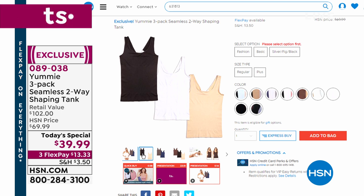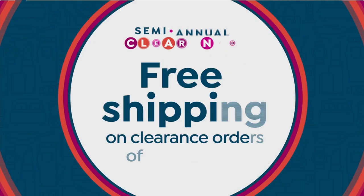Instead of paying retail $102, get it at HSN for $39.99 — $13.33 on your charge card. Order right away; we've already lost one color choice and sizes are getting limited. Order your true size for the Yummy Hug shapewear benefits, or size up if you just want a cute supportive tank. Under a blazer you look so trim. You could even wear it with boy shorts as swimwear. I've seen Yummy in stores in Miami and it's quite expensive at retail — over $102. Here it's $39 with flex pay of $13 and change.